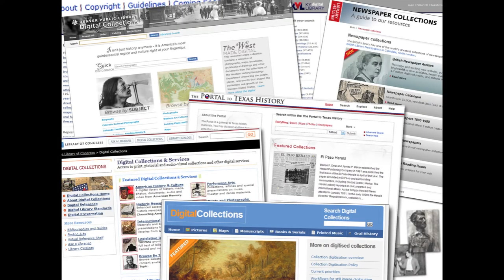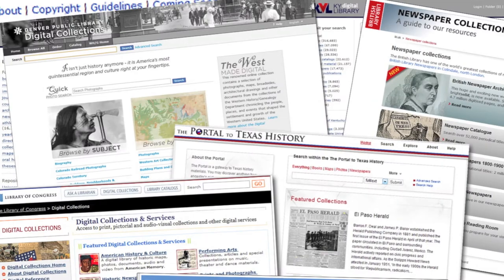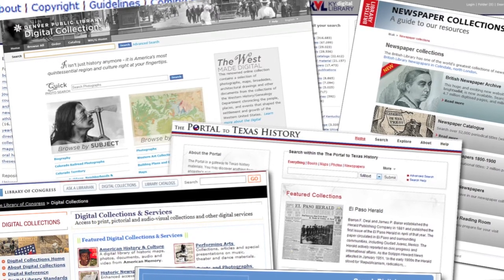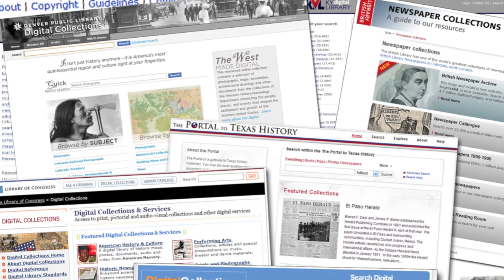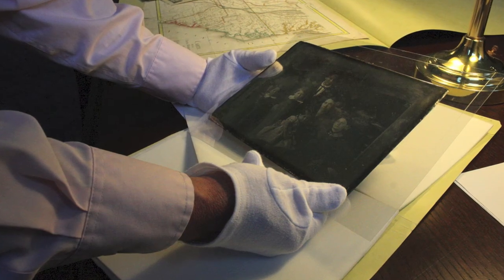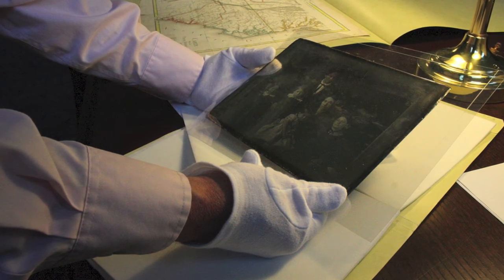As we think about potential collections for digitization, does this collection add value to other collections? Is it like things that you have already digitized? Is it something that complements collections in the region? Is it something that can be combined with a collection someone else has digitized to make an even richer collection? Is it unique? Very often, special collections in libraries have unique materials that are the only one — those are great targets for digitization.